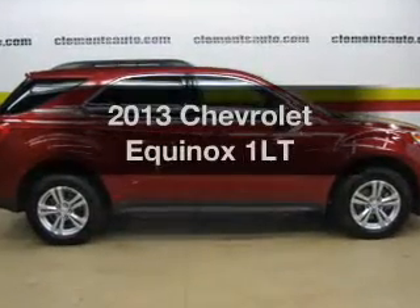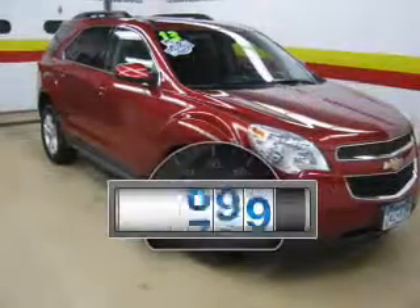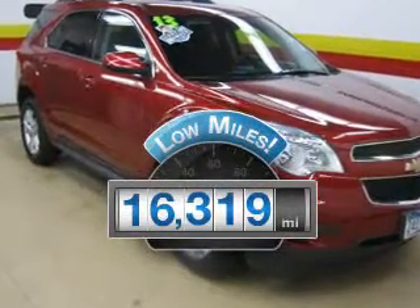Introducing the 2013 Chevrolet Equinox. This is the set of wheels you've been looking for. Why worry about high mileage? Choosing a ride with lower mileage is the right choice for your busy life.